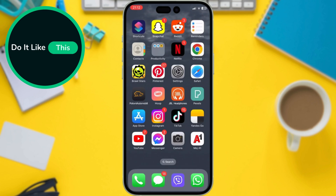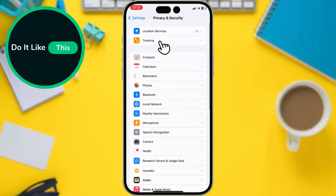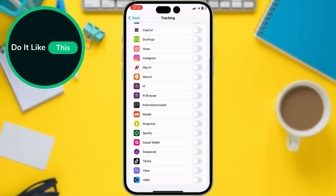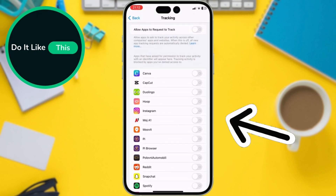Let's take control of our privacy. iOS 17.5 refines app tracking options. Go to Settings, Privacy and Security, Tracking. Here, you can see which apps request tracking permission. You can choose to turn it off completely or decide on an app-by-app basis.